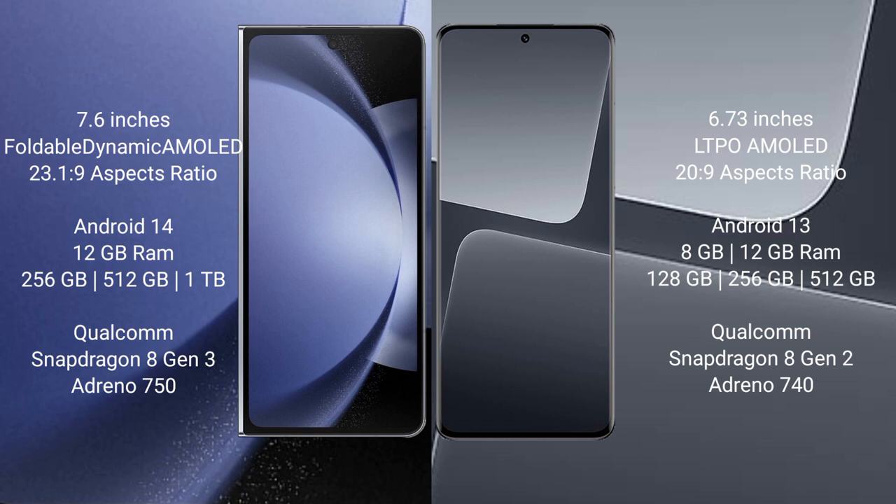Xiaomi 13 Pro comes with 8GB and 12GB RAM options and 128GB or 256GB internal storage, powered by the Qualcomm Snapdragon 8 Gen 1 processor with Adreno 730 GPU.